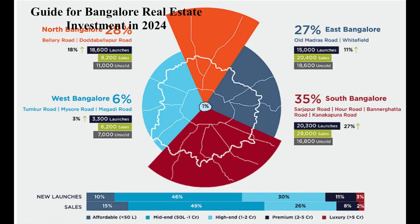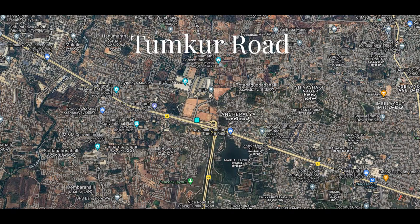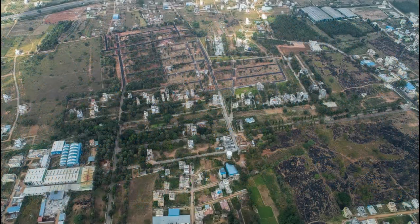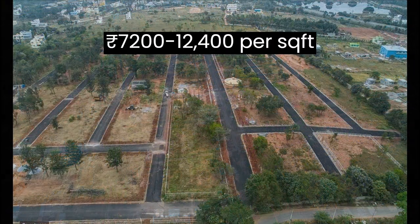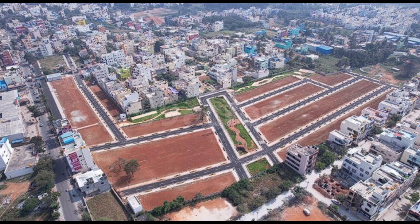Moving on to the west side of the town, first we have Tumkur Road, an industrial and residential area with excellent connectivity to other parts of the city via the metro. Here the market rate starts from 7,200 to 12,400 per square foot.